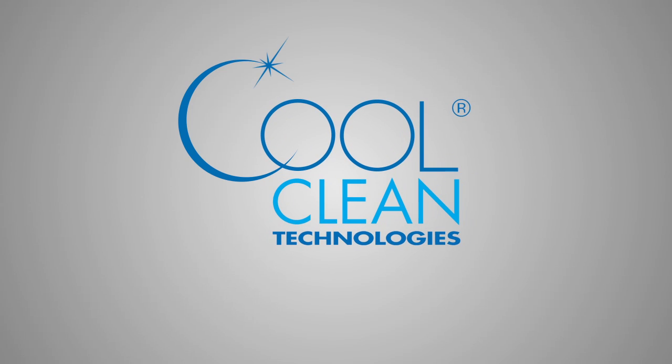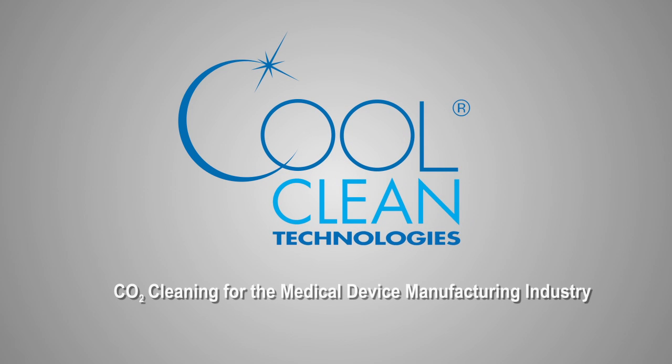CoolClean Technologies, the worldwide leader in CO2 technology systems, brings the cleaning power of CO2 to the medical device manufacturing industry.